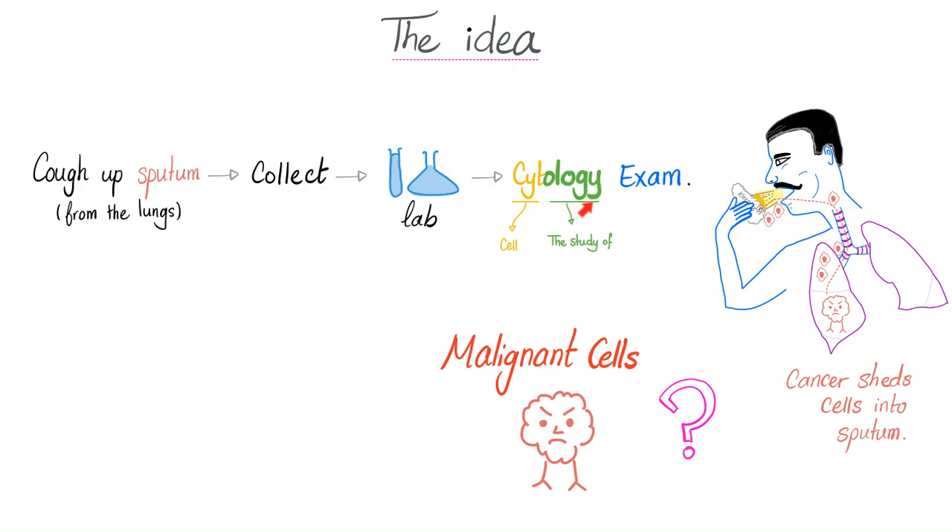What does cytology mean? Ology means the study of, and cyto is cell — the study of cells. In this case, malignant cells. Are they malignant? Are they not? Because if I have smoked my lungs out throughout my entire life, I have increased my risk of lung cancer. And if I have lung cancer, here is the cancer in my lungs.